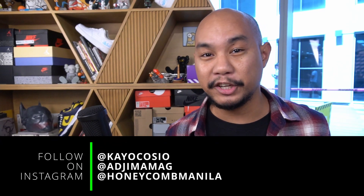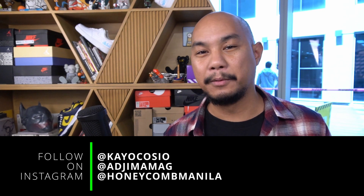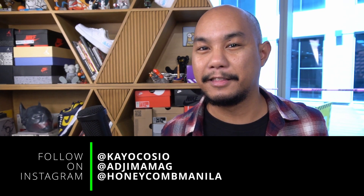Do us a favor — if you're enjoying the content on our channel, click the subscribe button. That goes a long way for us, and leave a comment if you have any questions. I'd love to answer them, or if you have this pair and you've been enjoying it, leave a comment down below so that other people who watch the video can also benefit from your input. Follow along on Instagram — I'm at KayoCosha, follow at AdjamaMag, and follow Honeycomb Manila, which is our studio here in Double Dragon Plaza, Pasay City, the Philippines.